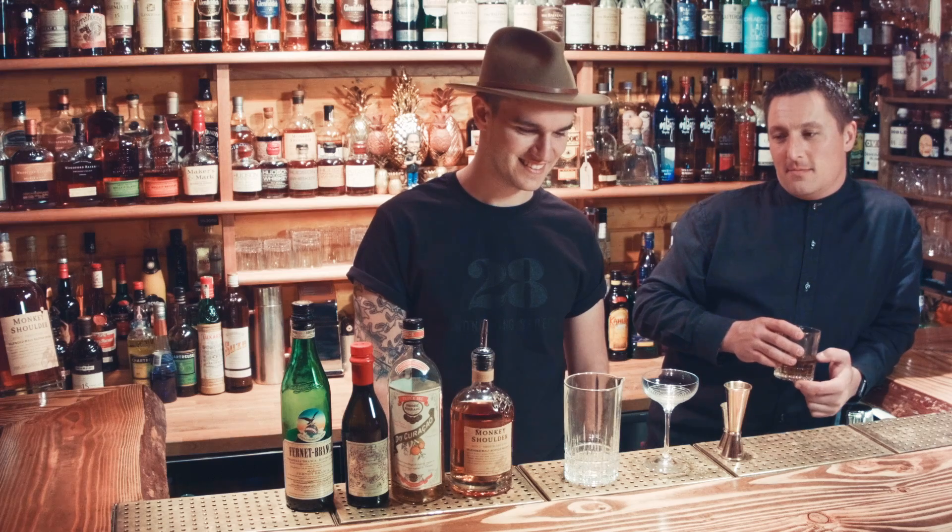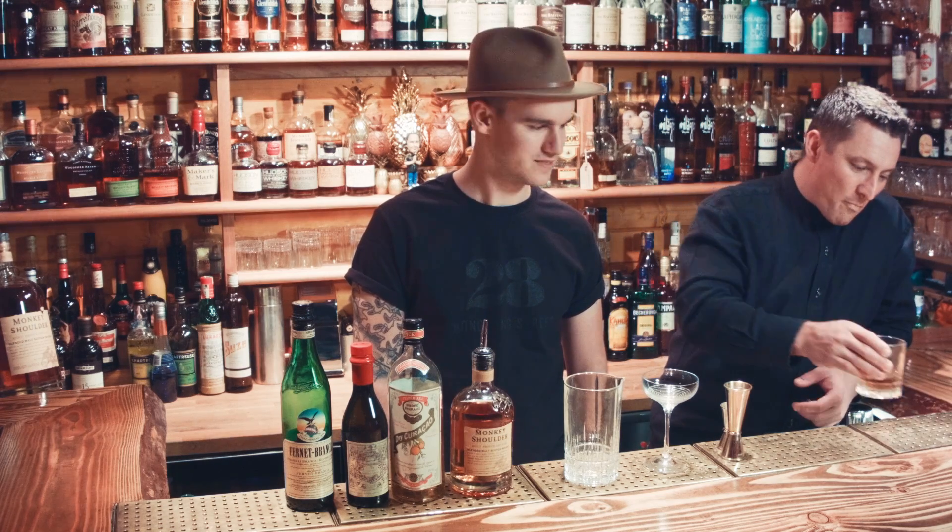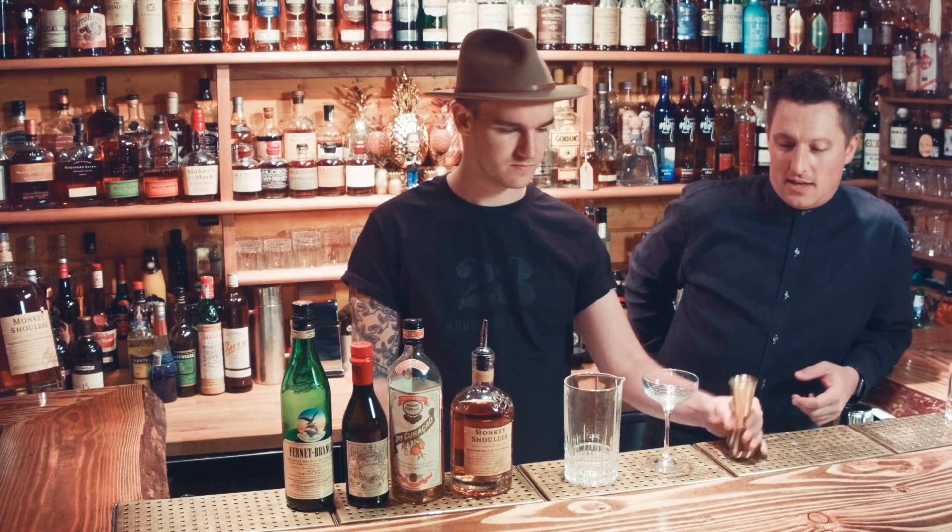So Logan's gonna be making a cocktail — a Scotch Napoleon, a classic cocktail, kind of a Manhattan variation. Cool, rock and roll. Let's see how that works.